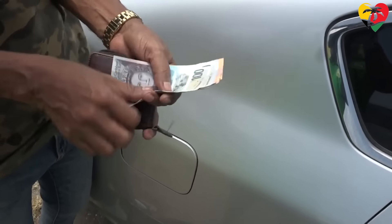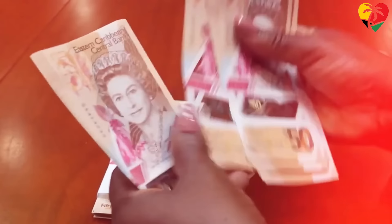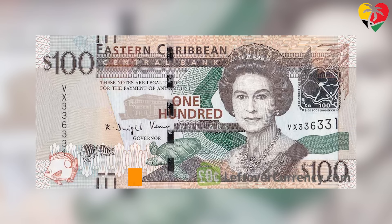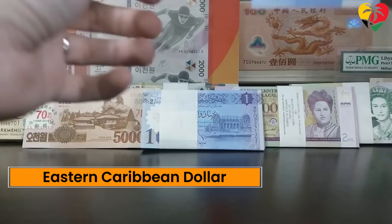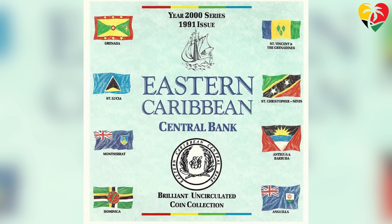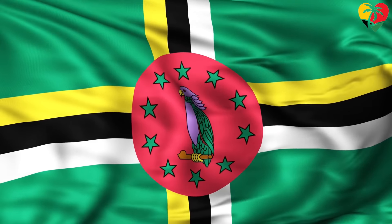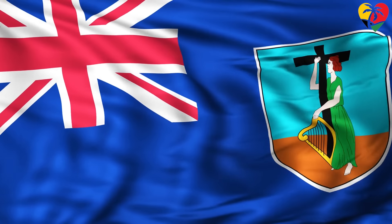We now come to the most used currency in the Caribbean — the Eastern Caribbean dollar. It is the official currency used in eight countries: Anguilla, Antigua and Barbuda, Dominica, Grenada, Montserrat, St. Kitts and Nevis, St. Lucia, and St. Vincent and the Grenadines.